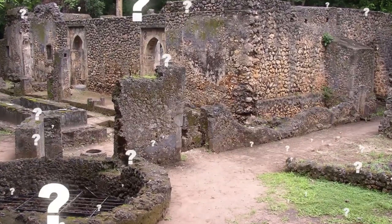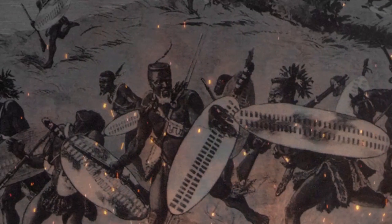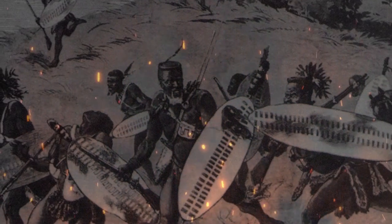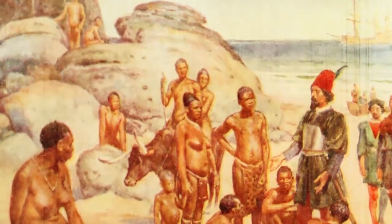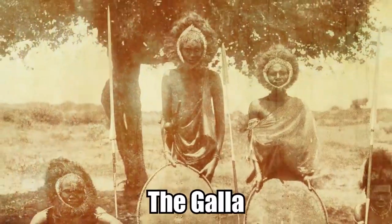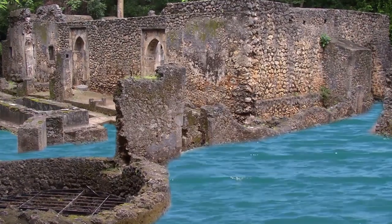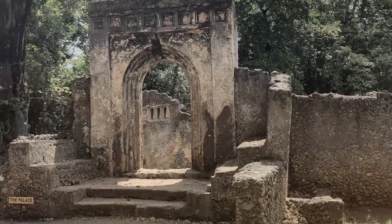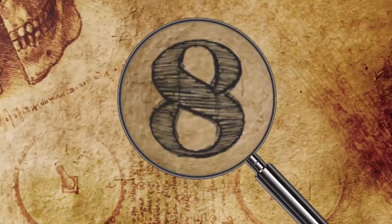There is no definite established cause for why residents fled Gedi. Researchers cite numerous possible factors including a series of raids among coastal settlements by Congo tribes in 1589, known as the Wazimba Raids, the Portuguese presence in Africa starting in the 16th century, the Gala — a hostile nomadic Somali tribe — and perhaps a falling water table reflected by the deepening of the town's well. For one reason or another, Gedi's occupants saw good reason to abruptly pack up and leave.